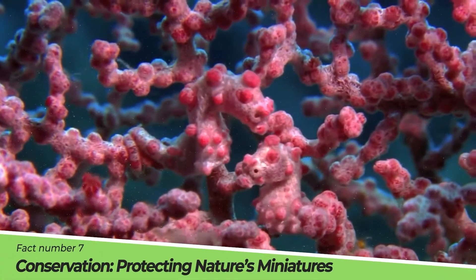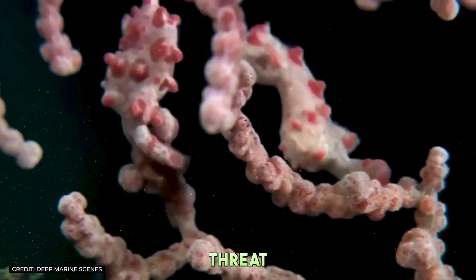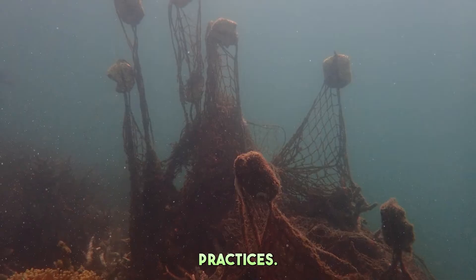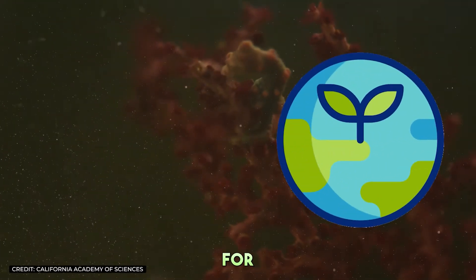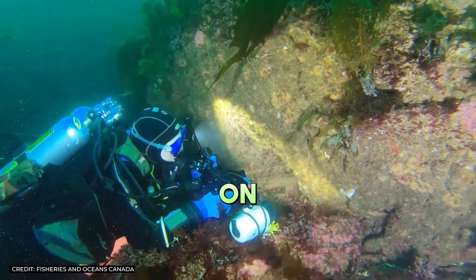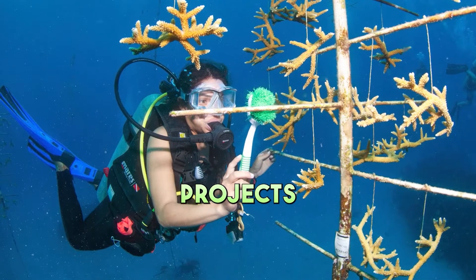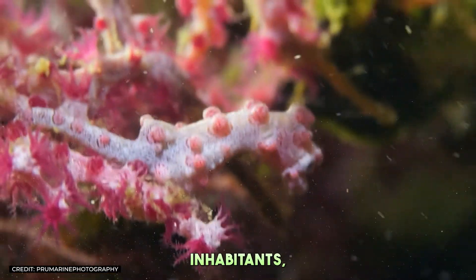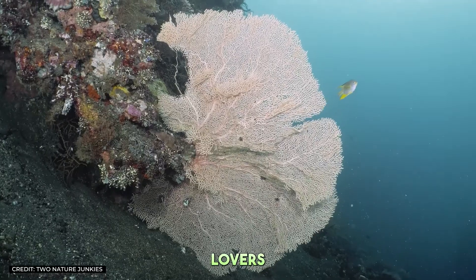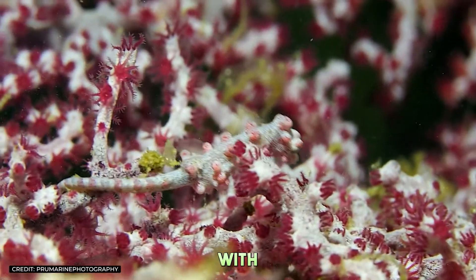Fact Number 7: Conservation — Protecting Nature's Miniatures. The enchanting world of the pygmy seahorse is under threat from coral degradation, climate change, and destructive fishing practices. Protecting their coral habitat is crucial for their survival and the overall health of reef ecosystems. Conservation efforts focus on marine protected areas, sustainable fishing practices, and coral restoration projects. By safeguarding the homes of these tiny inhabitants, we protect the diversity and beauty of life beneath the waves — reminding us that the fate of the smallest creatures is intertwined with the health of the planet.